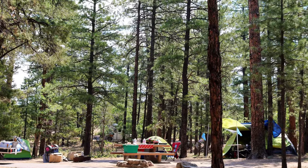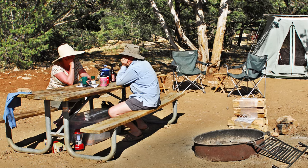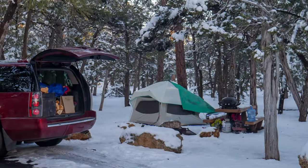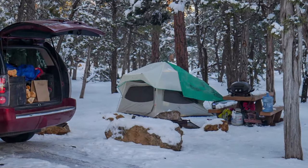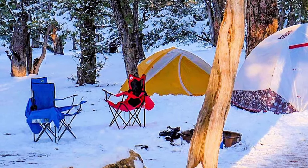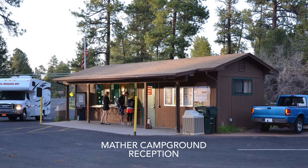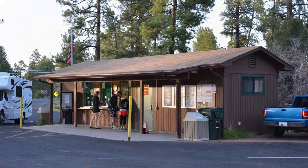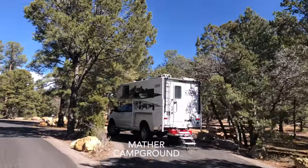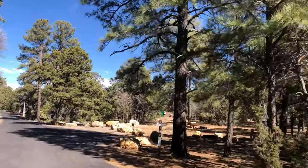Camping adventures can bring families closer together, and sometimes the most challenging trips — like a surprise snowstorm — are the most memorable. This video is about developed campgrounds within Grand Canyon National Park. The first part will be an overview of the options and the second part will be a more detailed look at Mather Campground and its facilities.